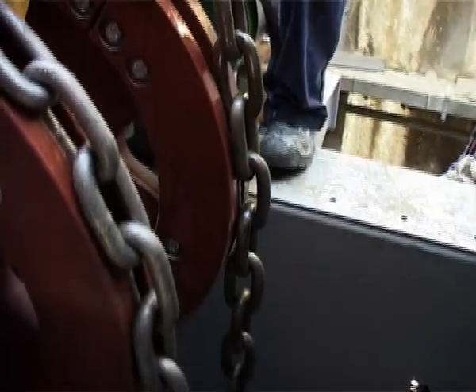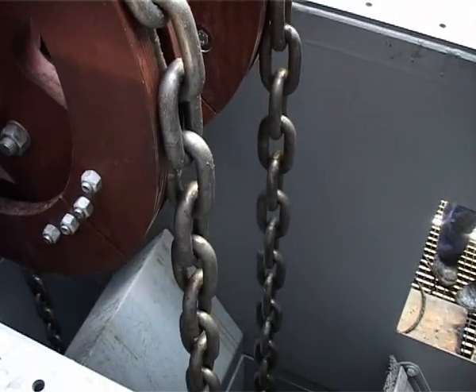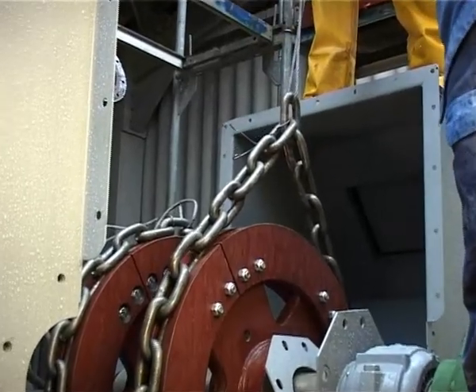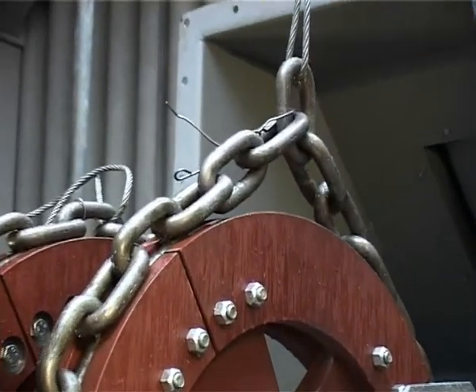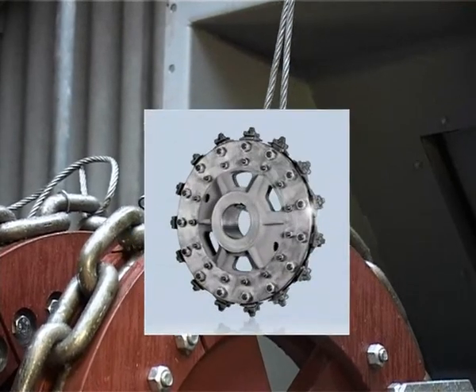In addition to highly wear-resistant round steel chains, and depending on the chain type, RUD also manufactures non-toothed chain wheels with exchangeable segments, or toothed chain wheels with exchangeable teeth.